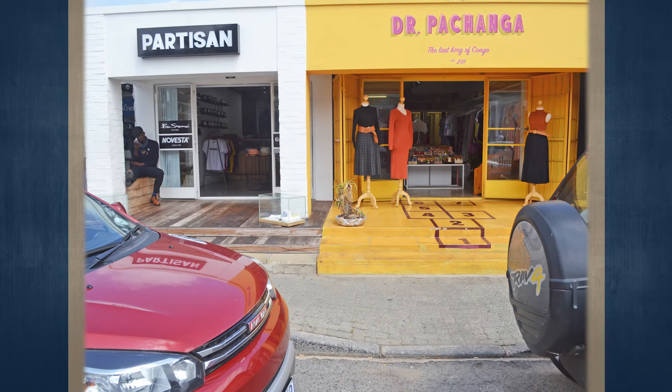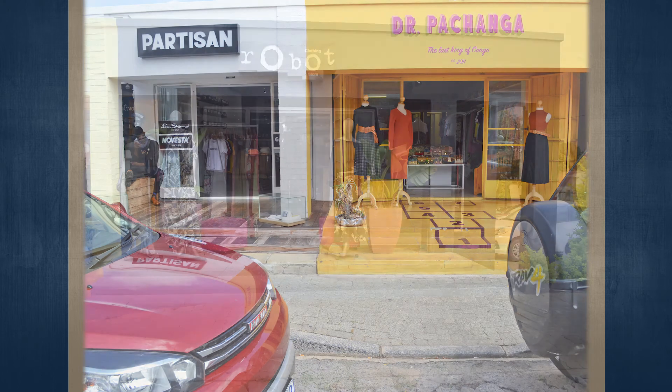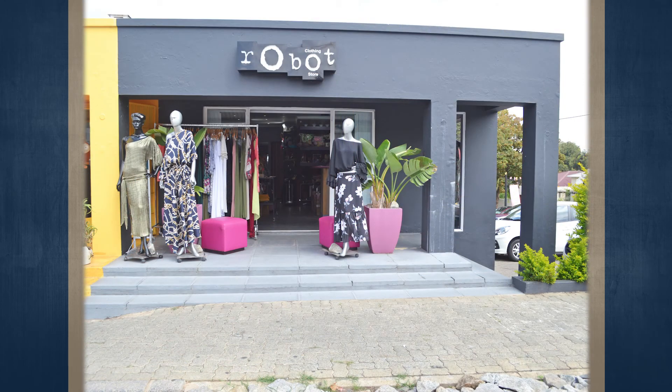Parkhurst is situated west of Rosebank and Parktown North, and north of Greenside, Emerentia and the Johannesburg Botanical Gardens. To the west is Linden and Randburg, to the south is Blegari and Hyde Park, thus allowing for easy access to all amenities and to the northern suburbs.